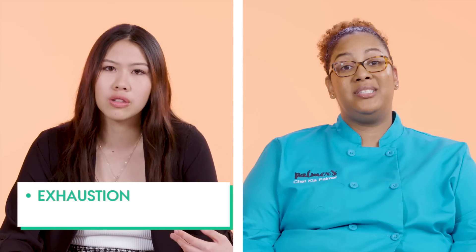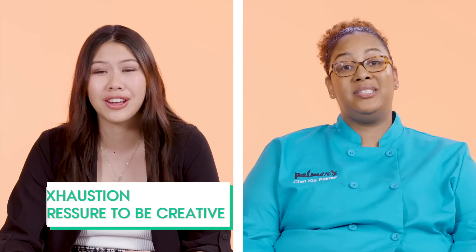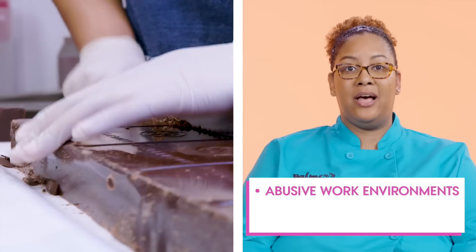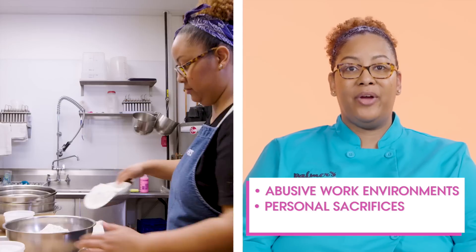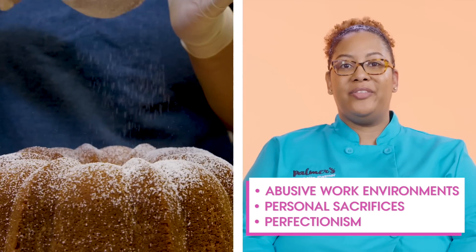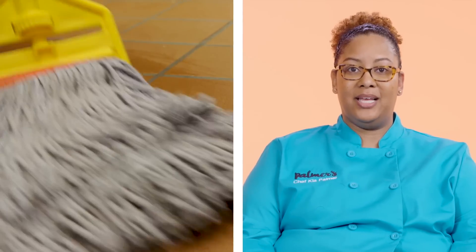I think that there's a mental toll of being a chef just from the long hours, but also always trying to be creative and always trying to come up with new things, but I also think it's really fun. Different kitchen environments can be abusive. I think that you miss out on family and friend events. If you are a perfectionist, you wanna do everything right all the time, but you're also a human, so you're gonna make mistakes.